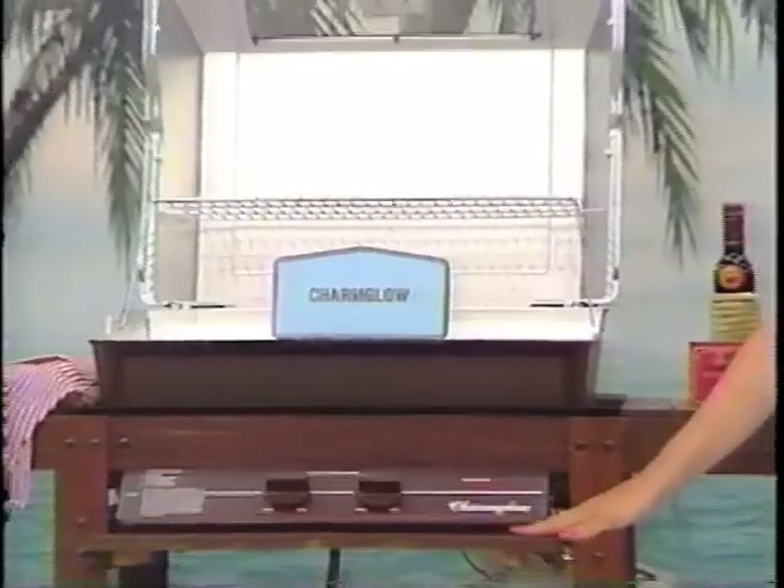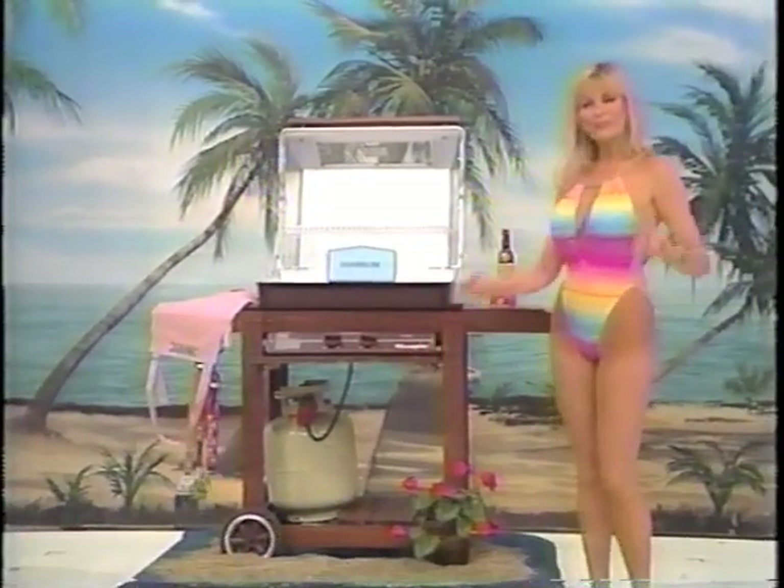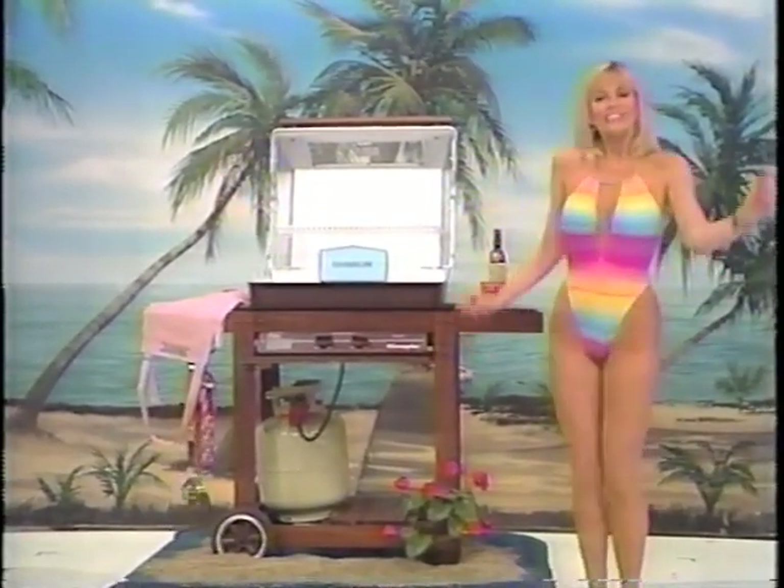And when you get hungry at the beach, it's time to cook on this new barbecue. Color finish, 800-square-inch cooking surface, electronic ignition, twin stainless steel burners, and charm glow.